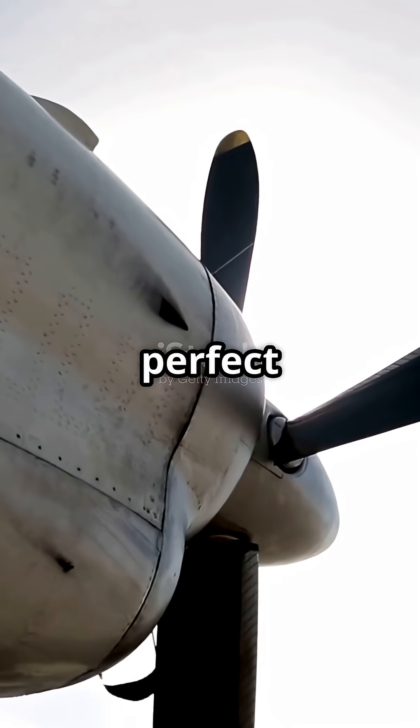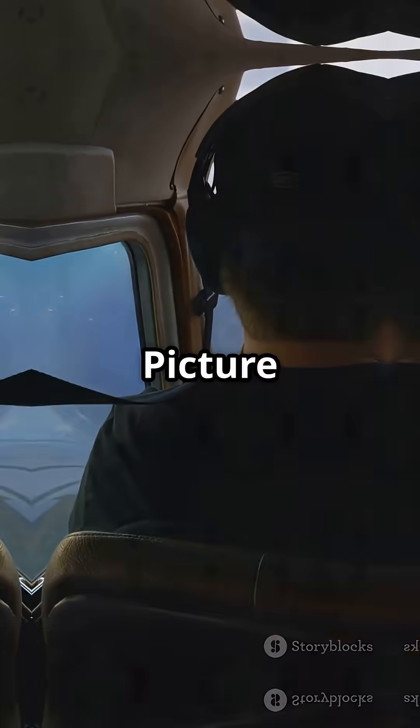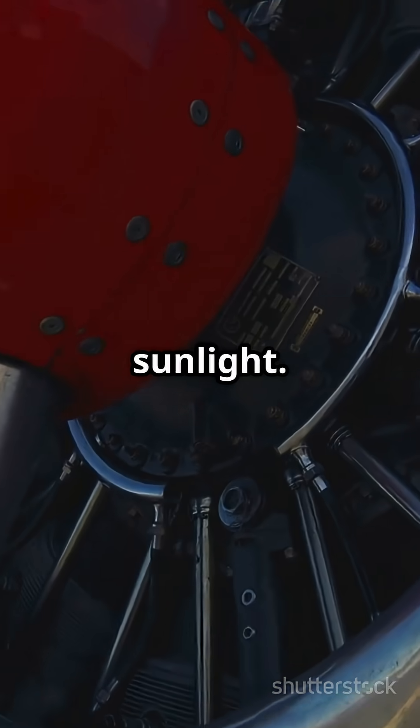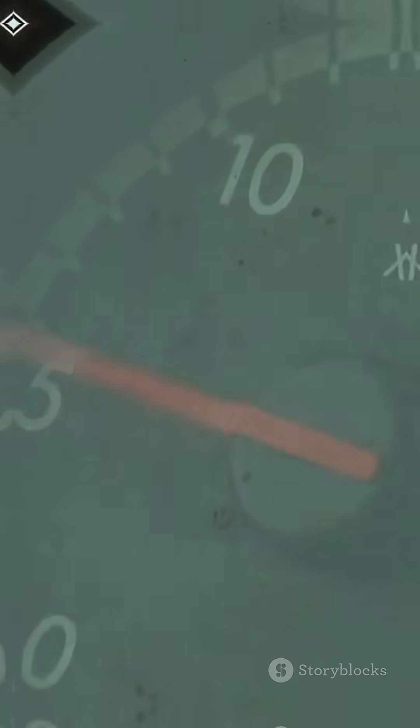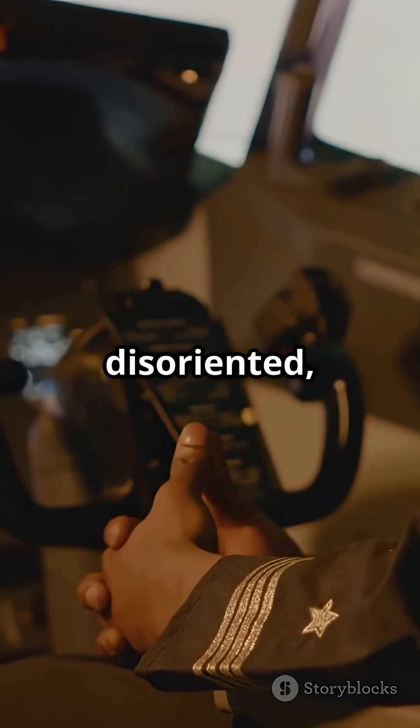Your propeller creates the perfect conditions for this. Picture this: you're flying toward the sun with a slow-turning propeller. The blades create a strobe effect as they interrupt sunlight. The frequency hits that dangerous 4 to 20 hertz range. Suddenly you're nauseous, disoriented, maybe worse.